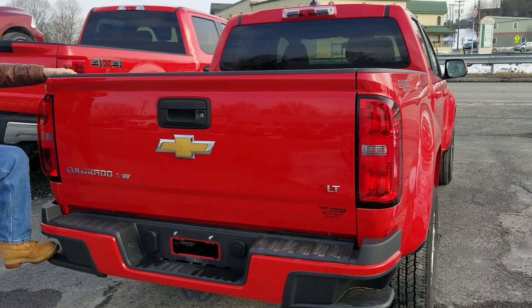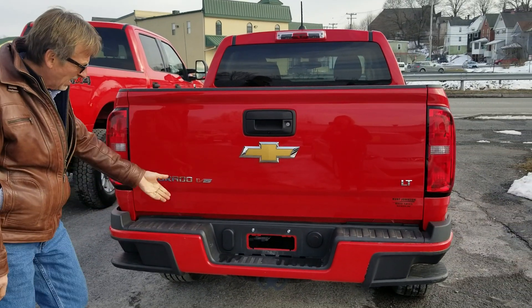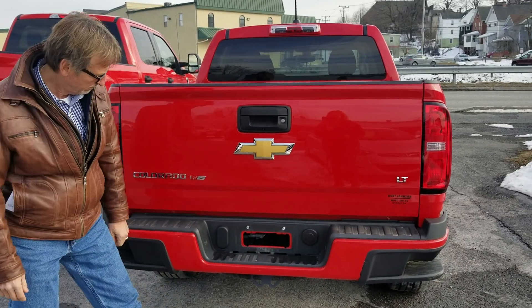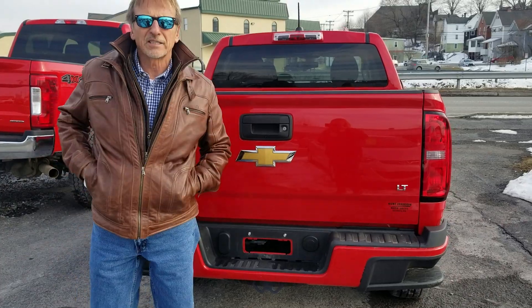I love these little steps here — make it a lot handier pulling a garbage bag or whatever out of the back. Bumper's in nice shape. It should be — it's like new. Kirk Johnson Auto Sales.